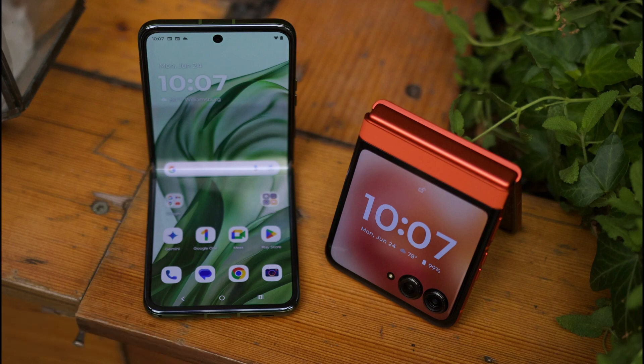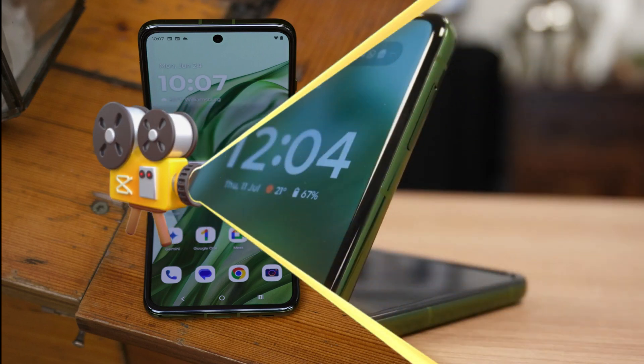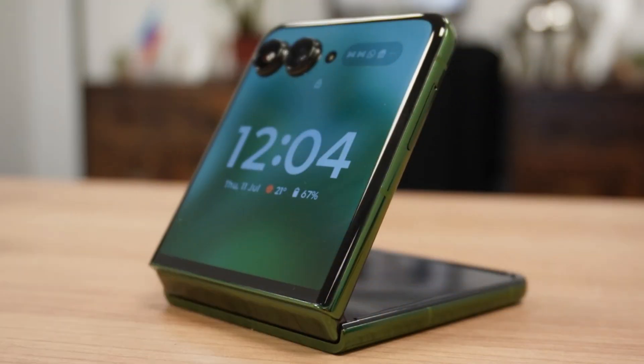This protection class puts the Motorola device on par with other foldable phones, such as the Samsung Galaxy Z Flip 5, which also has an IPX8 protection class. The foldable device market is something of an arms race right now, so it's important for Motorola to close the gap as much as possible.